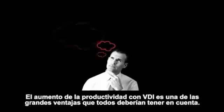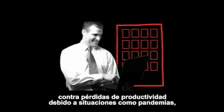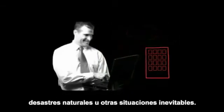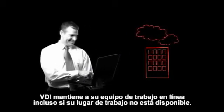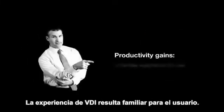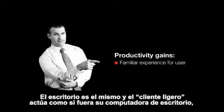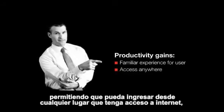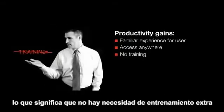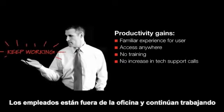Increased productivity with VDI is a big win that everyone should consider. Whether you're enabling a mobile workforce or safeguarding your company against productivity losses due to situations like pandemic, natural disasters, or other unavoidable situations, VDI keeps your team online and your business humming, even if where you typically do business becomes unavailable. The VDI experience is familiar to users. The desktop looks the same, and the thin client device performs just like their desktop PC, but they can access it from anywhere there's an internet connection, which means there's no need for extra training and no spike in tech support calls. People just keep working, in and out of the office.